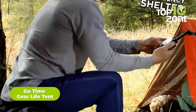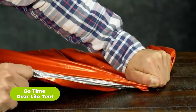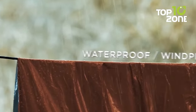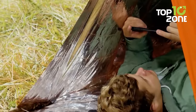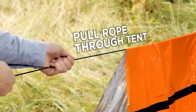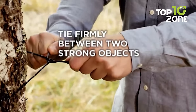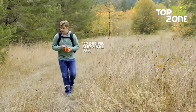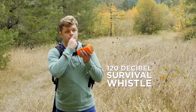Be prepared for any emergency with the GoTime Gear Life Tent, a reusable two-person shelter that provides critical protection from the elements. Made from tear-resistant PET mylar, this ultra-lightweight tent reflects 90% of body heat to keep you warm. Its waterproof and windproof material also shields you from rain, wind, and snow. Quickly set it up between trees or wrap it around yourself if no trees are available. This life tent includes a 120-decibel emergency whistle to signal rescuers up to a mile away.